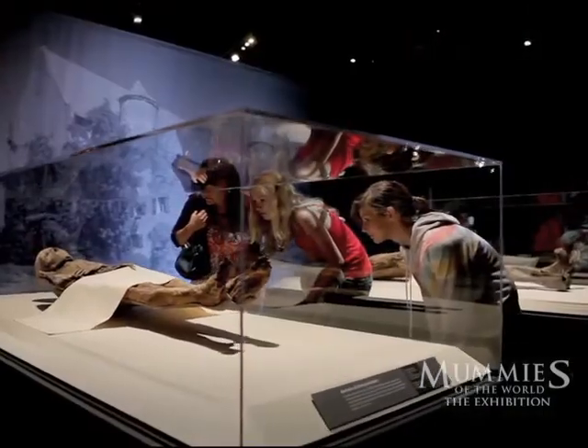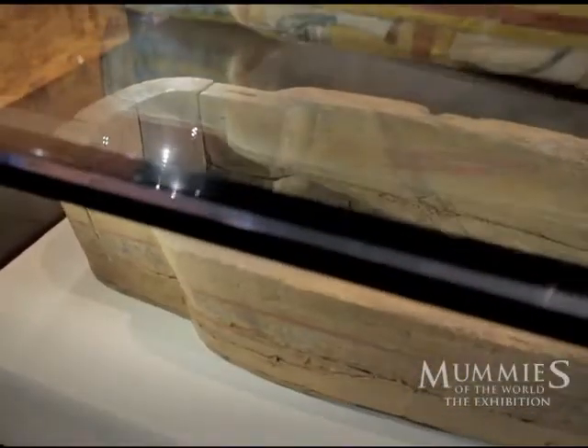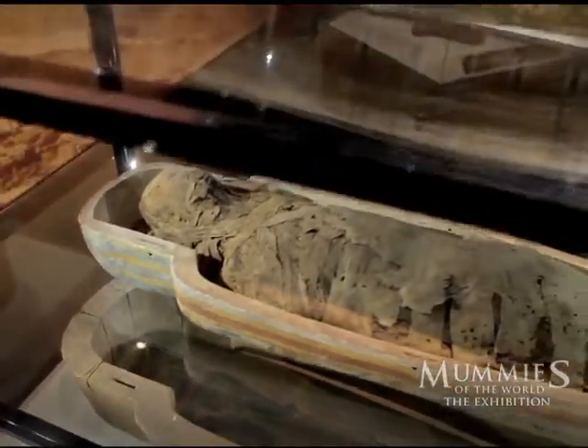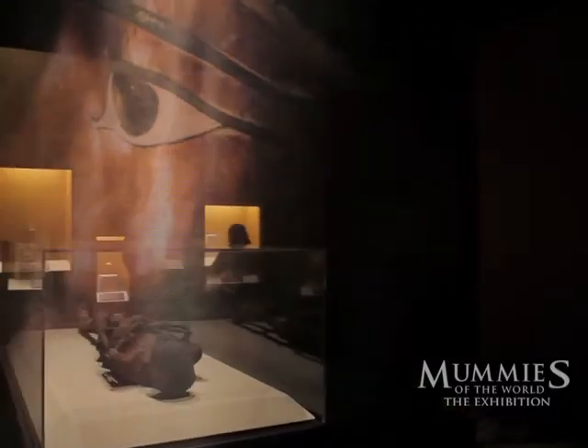Mummy studies today use non-invasive ways of research — CAT scans, MRIs. They tell us about the health conditions of the mummy and what possibly caused their death. Using DNA analysis we're able to learn more about how they lived, and radiocarbon dating tells us how old they are.